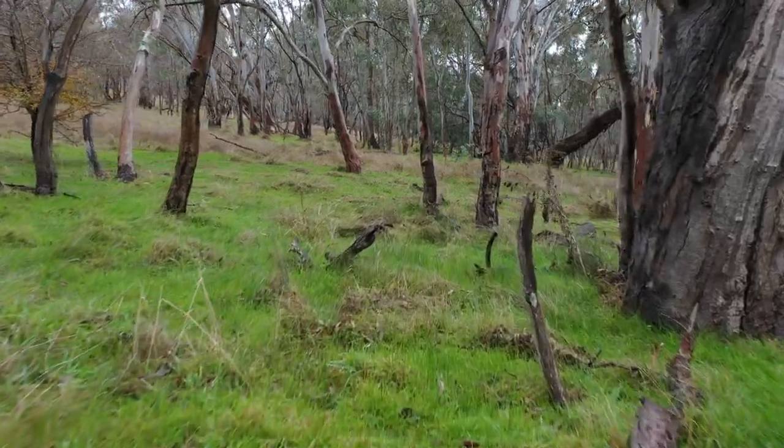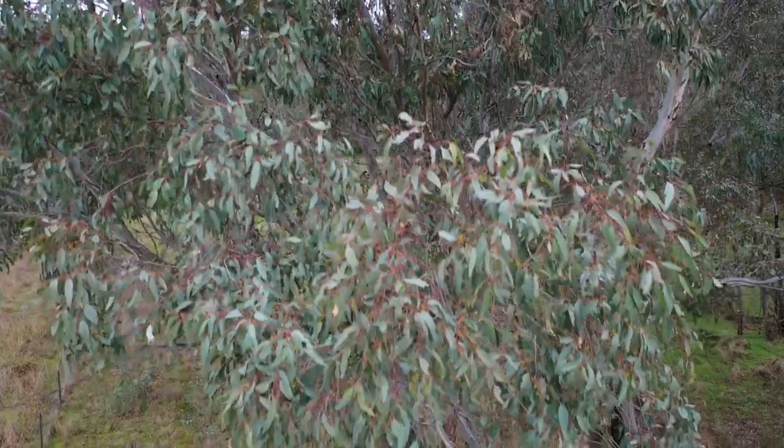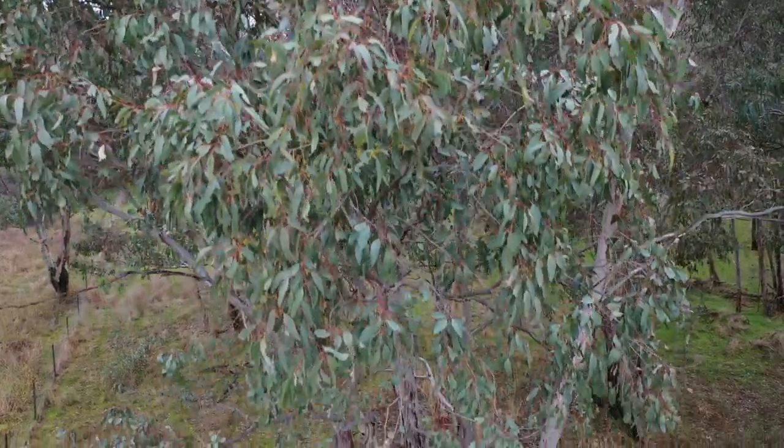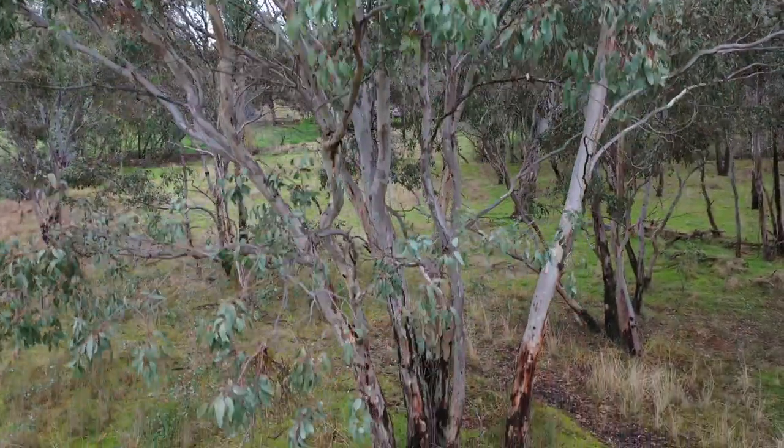The Boxcomb Grassy Woodlands is a threatened ecological community. The vegetation is predominantly dominated by three eucalypts: Blakely's Red Gum, White Box, and Yellow Box.